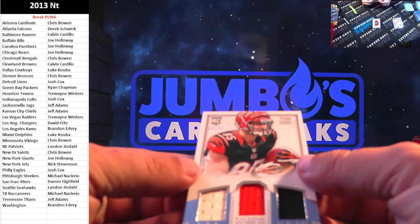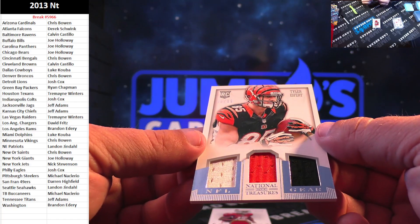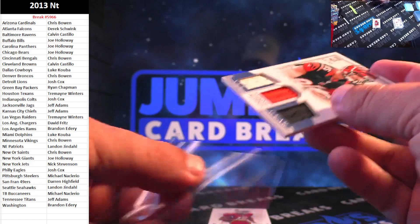Next up, rookie, 60 out of 99, Tyler Eifert. On the triple patches.